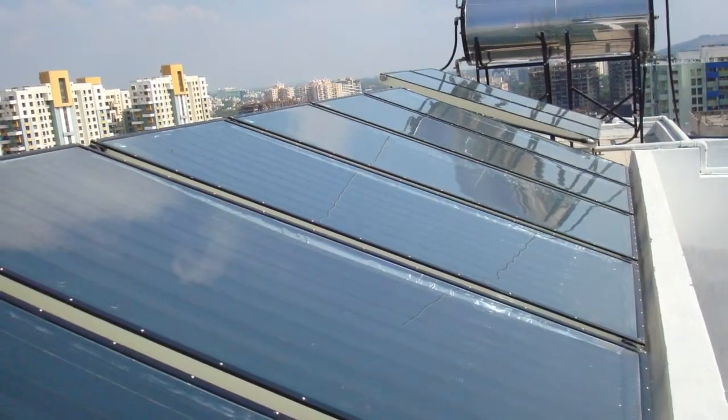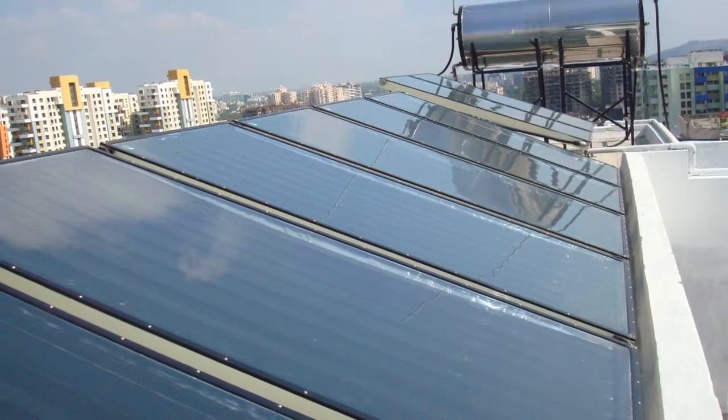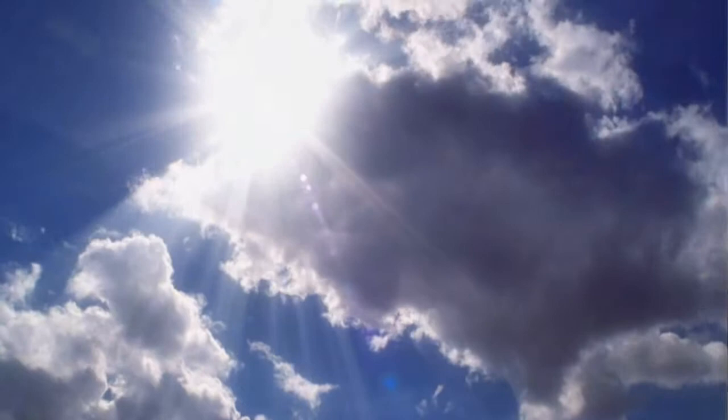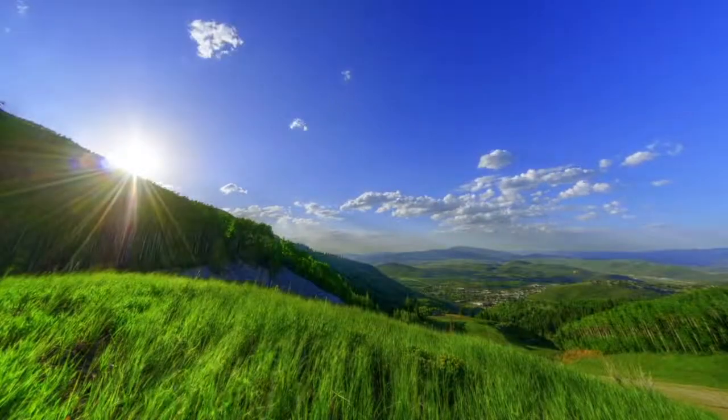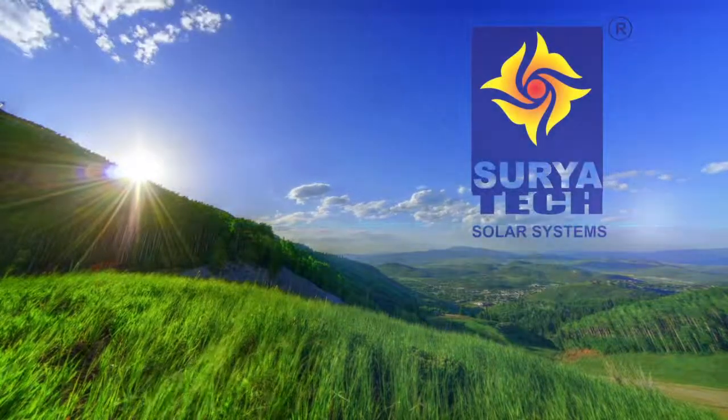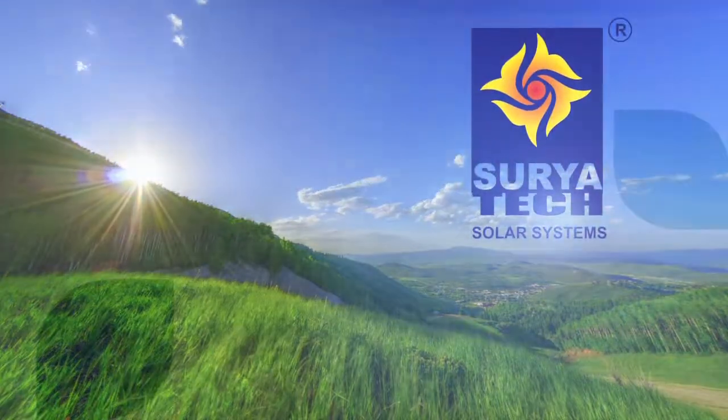The best part is that solar energy is a free and clean energy source and does not cause pollution. If you too are looking to conserve energy and bring about a change, Suryatec Solar Systems is the right name to approach.